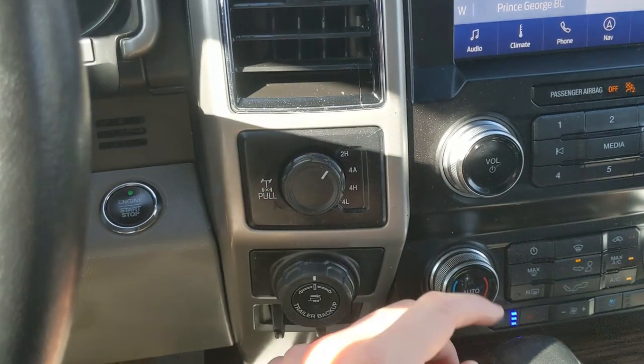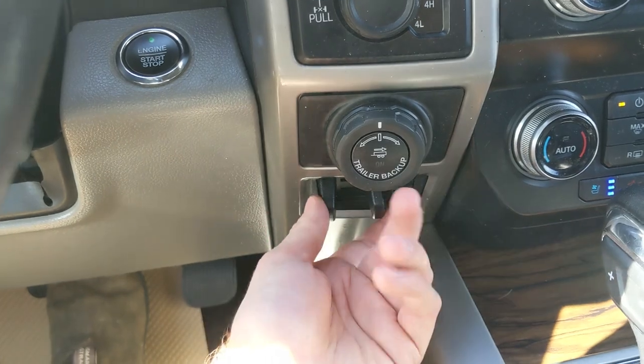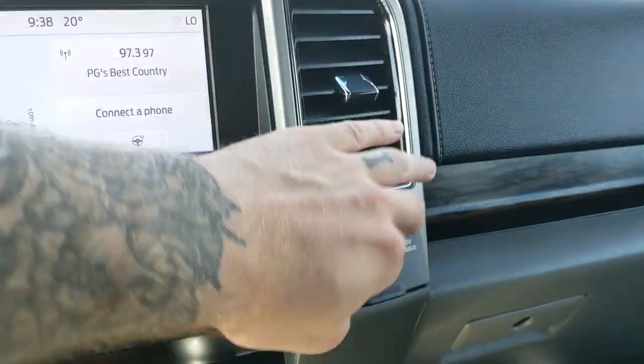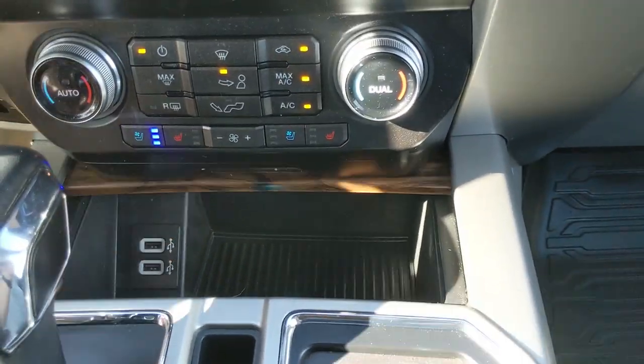To the left, you have your 4x4 controls with 4 Auto, locking rear differential, pro-trailer backup controller, and trailer brake controller. On the right, you have a 12-volt and 110-volt power outlet. Down below, you have a compartment with two USBs so you can plug something in from there.